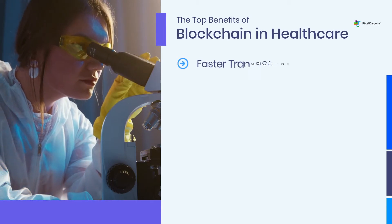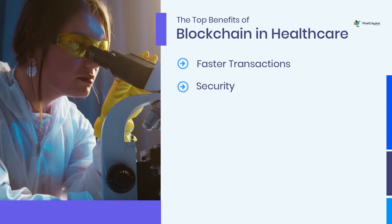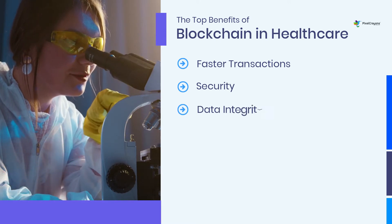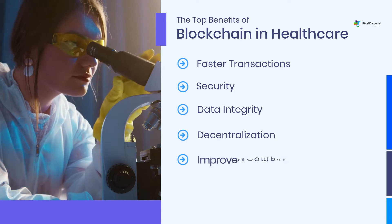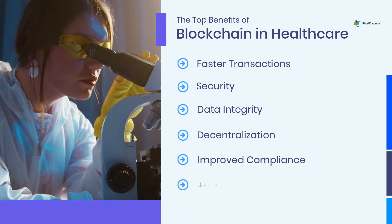Key benefits of blockchain in healthcare include: Faster Transactions, Security, Data Integrity, Decentralization, Improved Compliance, and Traceability.